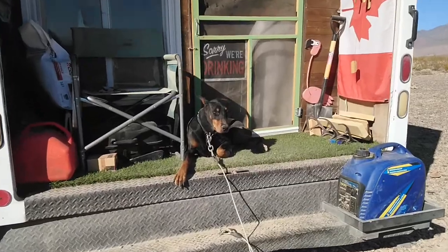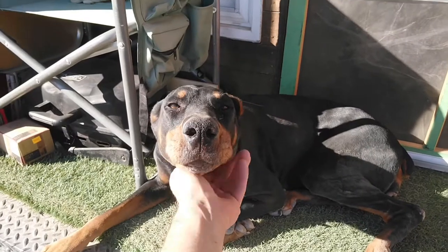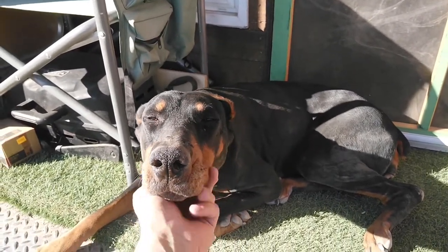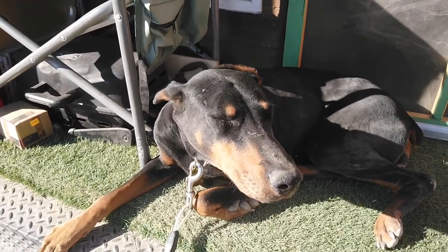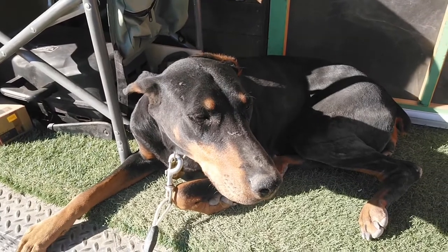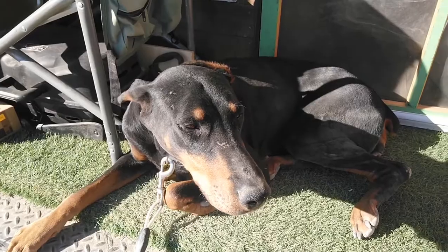How you doing Har Har? How you doing? You're covered in dirt — you're brown, you're supposed to be black! What happened? I don't know dad, I just went for a roll on the grass and I got brown from dirt. Don't know what happens.